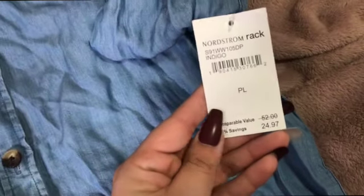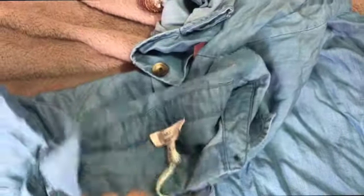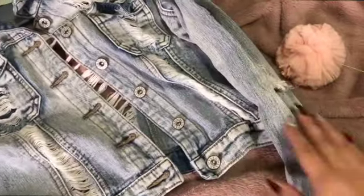This shirt is also new — it has the tag — and this is from Nordstrom. $24.97, you guys. You can find this Vince brand at TJ Maxx and Marshalls as well, but I like that it has a little fringe on the bottom. Oh my God, you guys, this one was the best find ever.